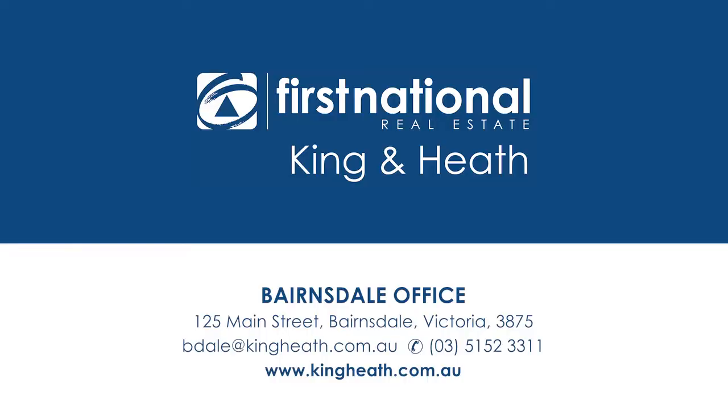To truly appreciate what this property has to offer, contact us today at the Bairnsdale office on 5152 3331.